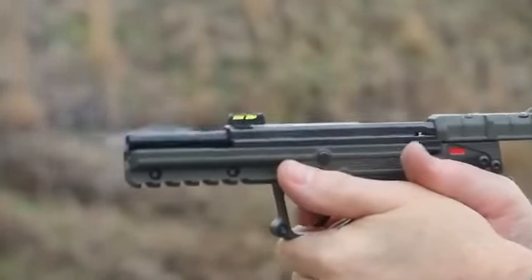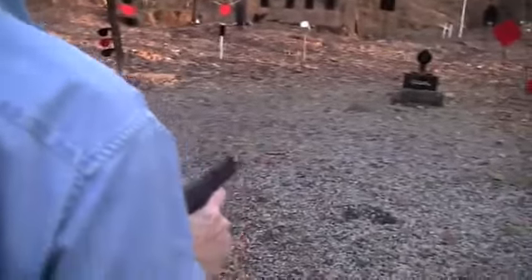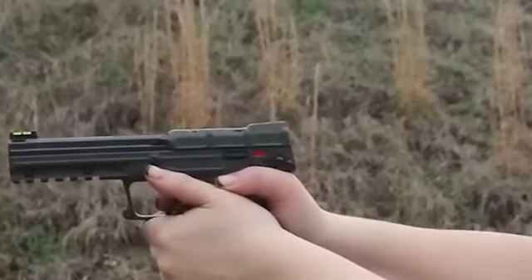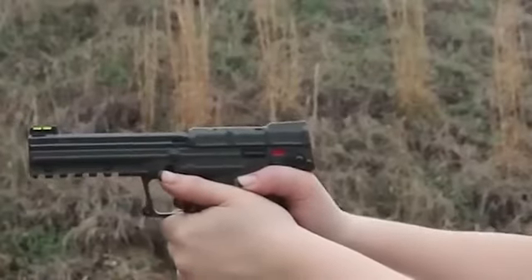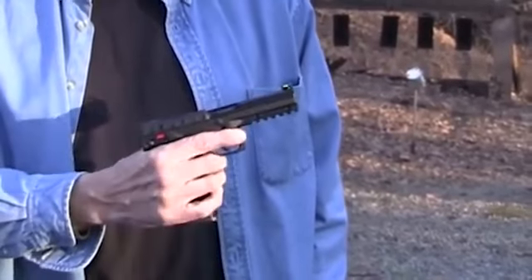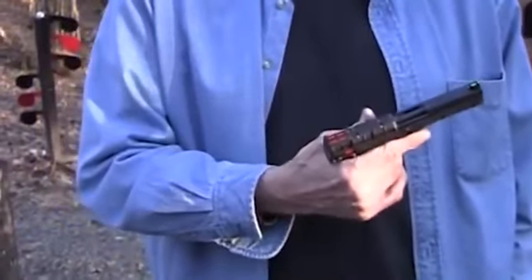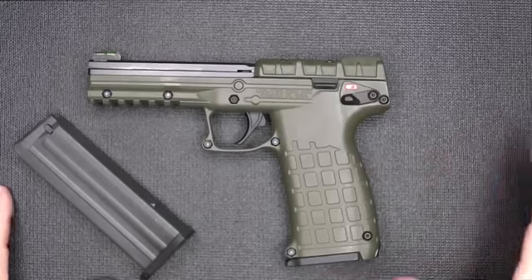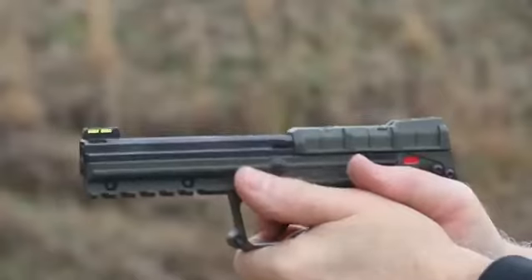Kel-Tec's design considerations — blending lightweight construction, ergonomics, and reduced recoil — make the PMR-30 stand out in the realm of defensive pistols. This combination of features positions it as a practical choice for individuals who prioritize ease of use, accuracy, and minimal recoil in a self-defense scenario. The PMR-30's .22 Magnum chambering adds versatility, potentially expanding its application for both defensive purposes and recreational shooting.